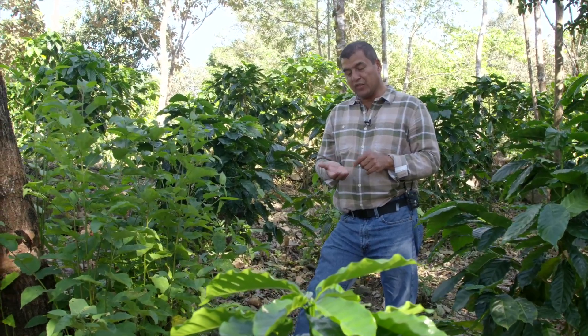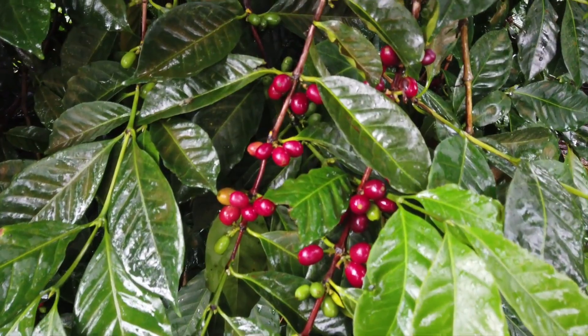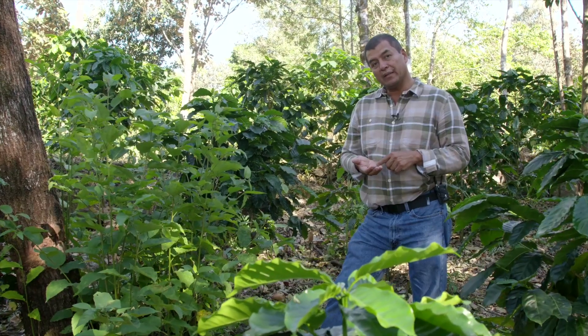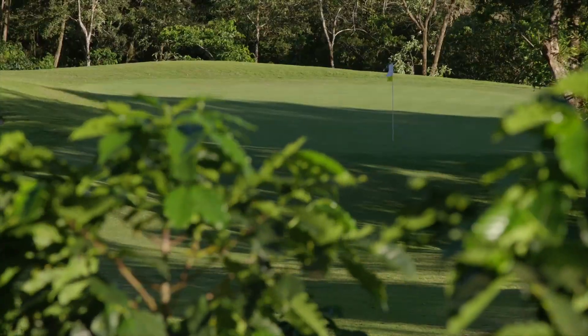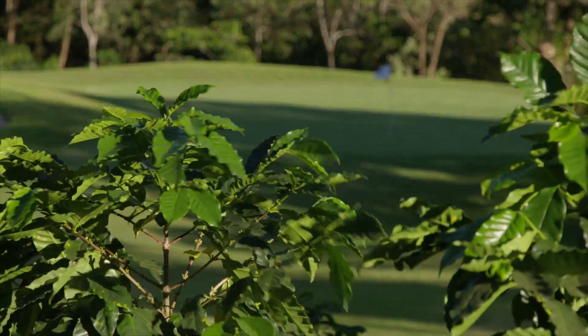This is very sweet. We call it cherry because it's red, but some varieties, when it's ripe, it's yellow. We estimate the quantity, the beans by pound — it's 1,200 beans per pound.